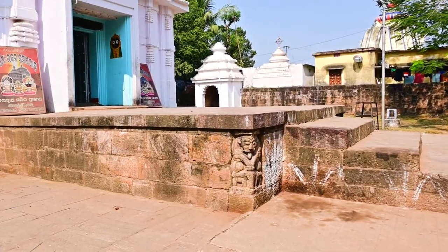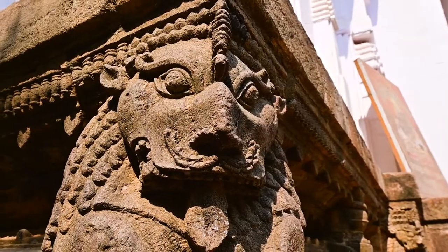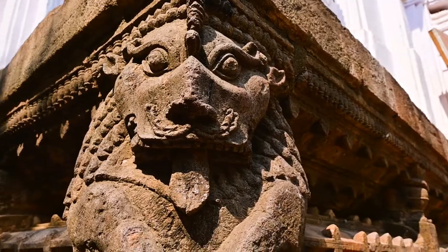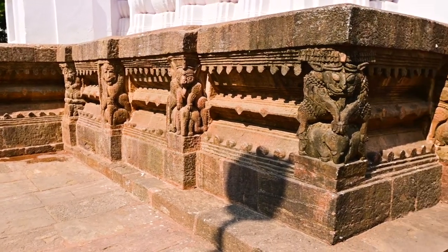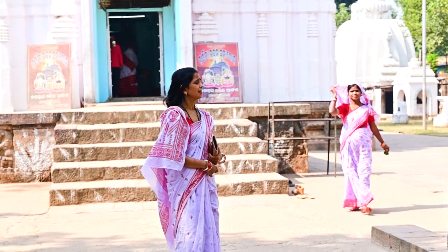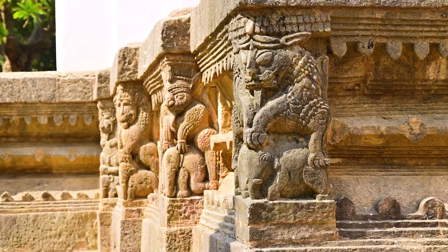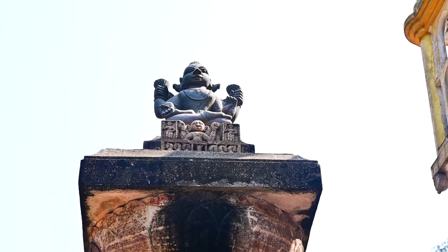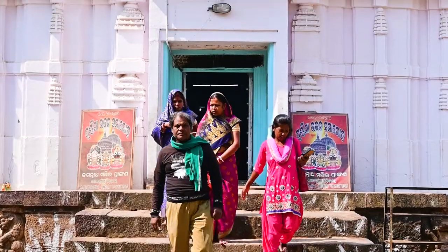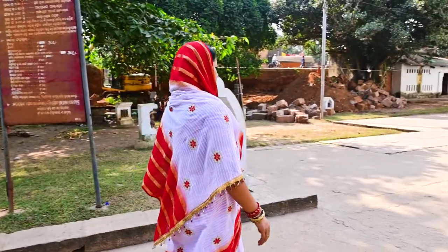Another fascinating element that makes the Jagannath temple unique is the presence of well-decorated lions on its pista, the platform on which it has been constructed. The Jagannath temple was one of the rare temples in Odisha that underwent rebuilding by the Marathas in the 18th century, when they captured Odisha from the Mughals.